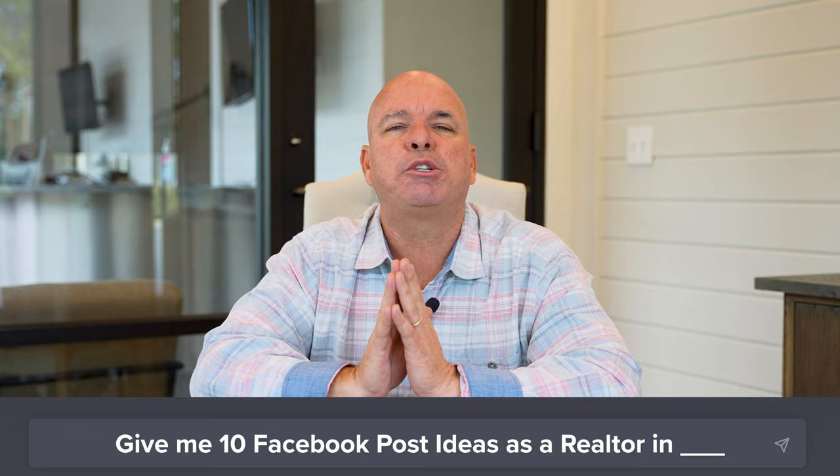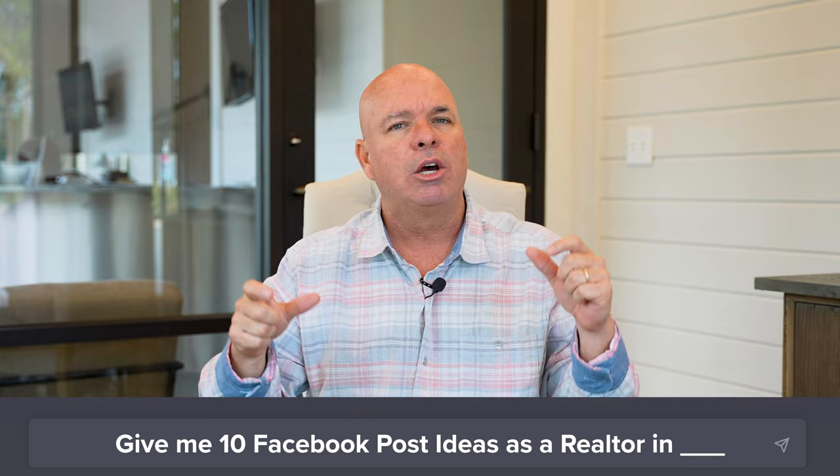Number two is 'give me 10 Facebook post ideas for a realtor in your city.' What's great about this is that ChatGPT understands the subtle differences you should have when you're doing content for Instagram versus Facebook or other platforms. By asking for specific topics for Facebook, it's going to do the research and come back with the best possible ideas for content on that platform.